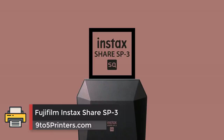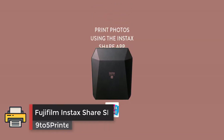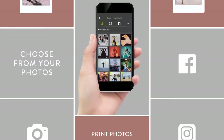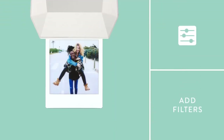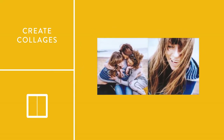Number 3: FUJIFILM INSTAX SHARE SP3. On the top is a row of 10 white LEDs that correspond to the 10 prints in each film pack. Every time you print a picture an LED goes out. Swapping empty film packs for fresh ones is easy.